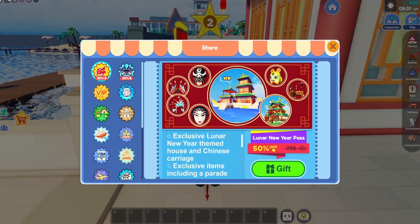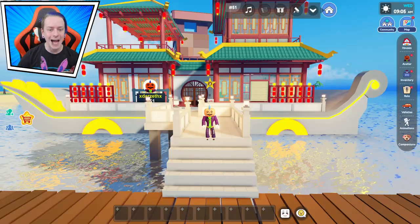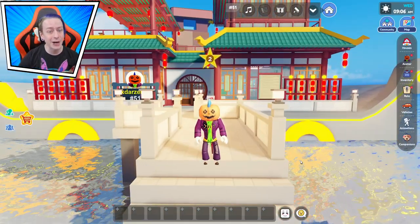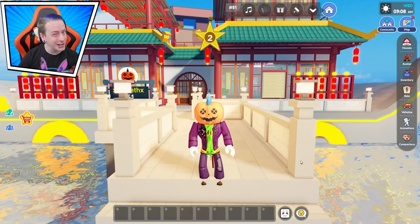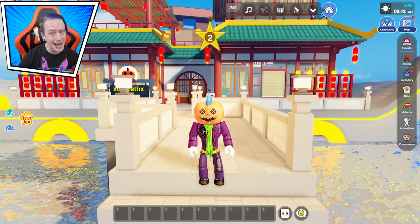Today we're checking out the brand new house added to the lunar new year pass, and yes there is a secret inside. We got a new house to check out, and also a bakery — is there gonna be secrets in that? I don't know, but we definitely know there's gonna be one in this house.